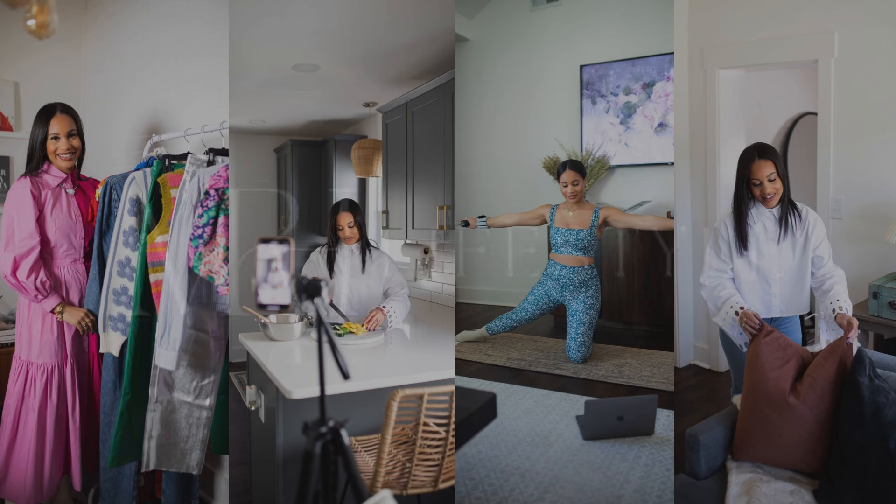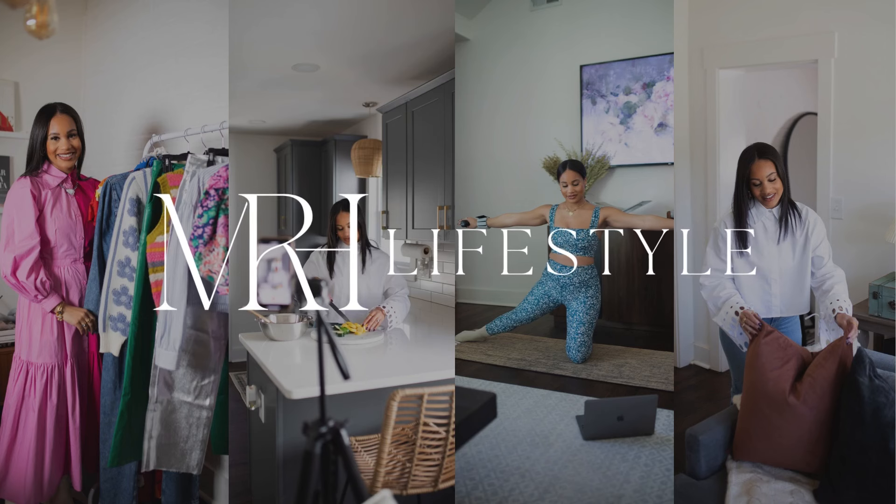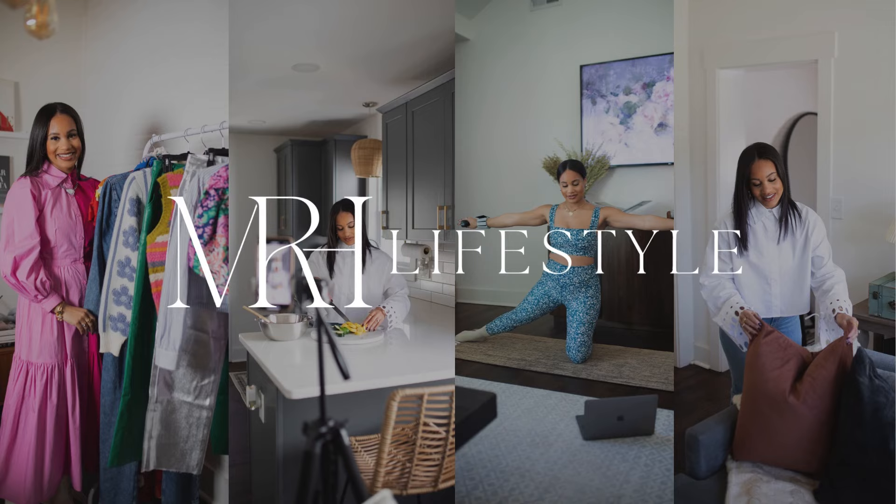Today we are going to be talking about the importance of a dress and how to feel most feminine while wearing one. Hey, my name is Mackenzie with MRH Lifestyle. Welcome back to my channel.